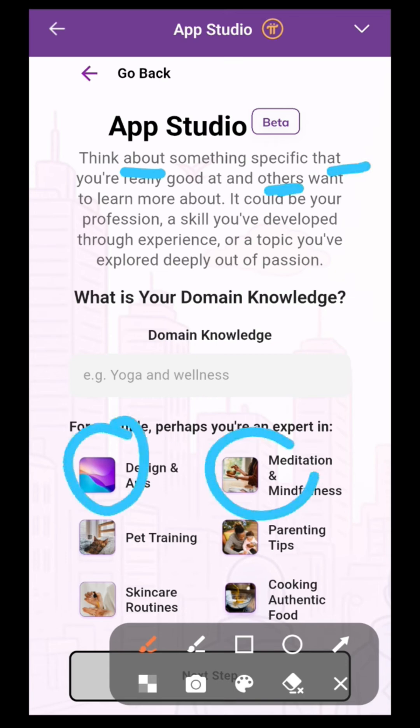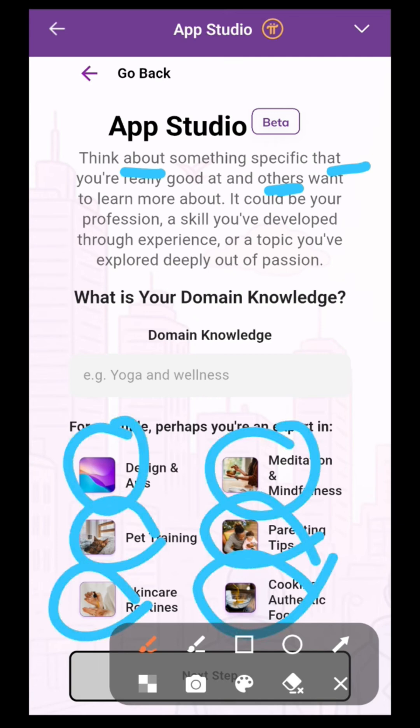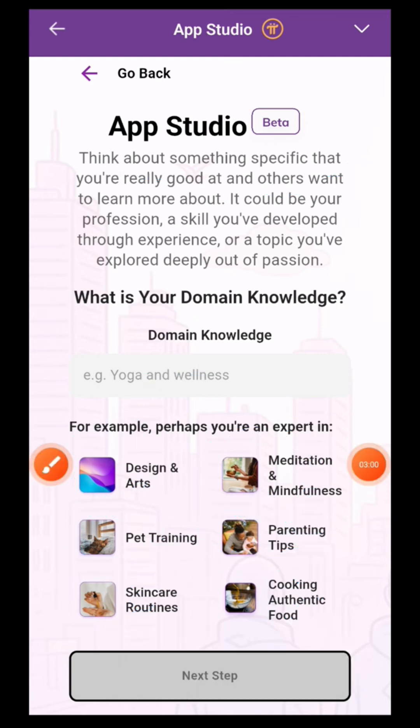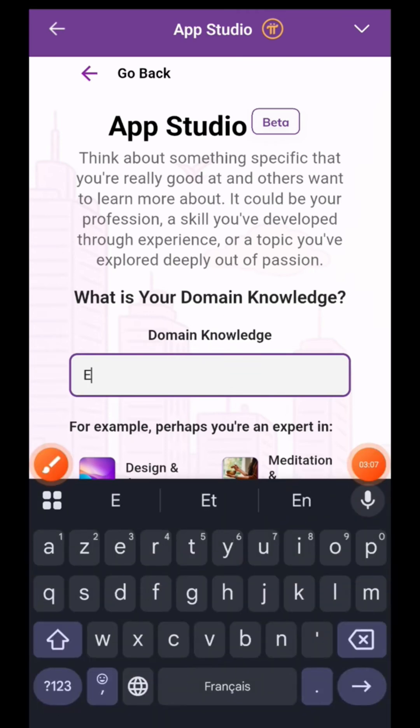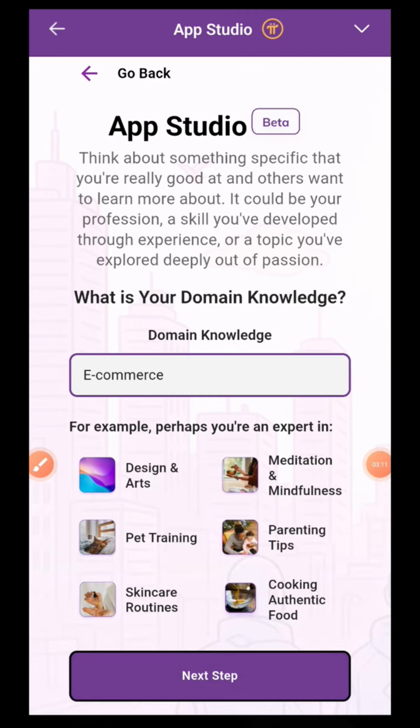And they really emphasize that AI-powered text interface part — the idea that you just describe what you want in plain English, no code. That's the promise. You describe it and the AI tools generate a basic application for you. That's radically different from how things are usually done.